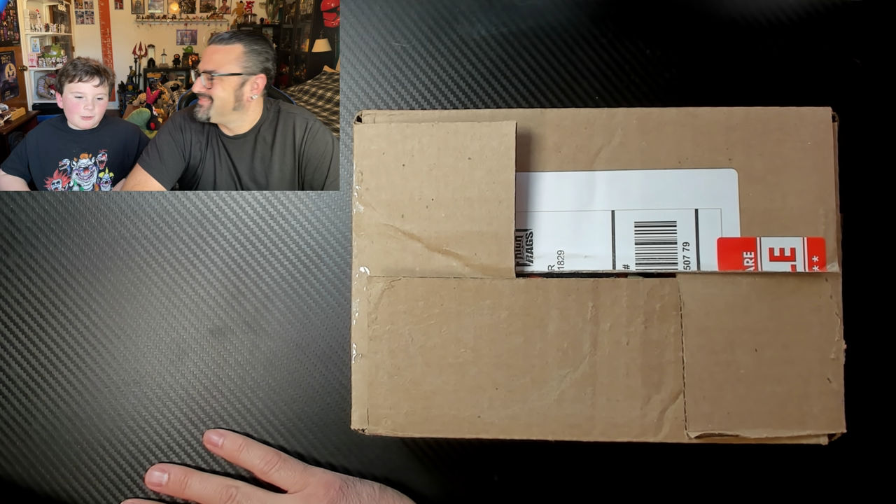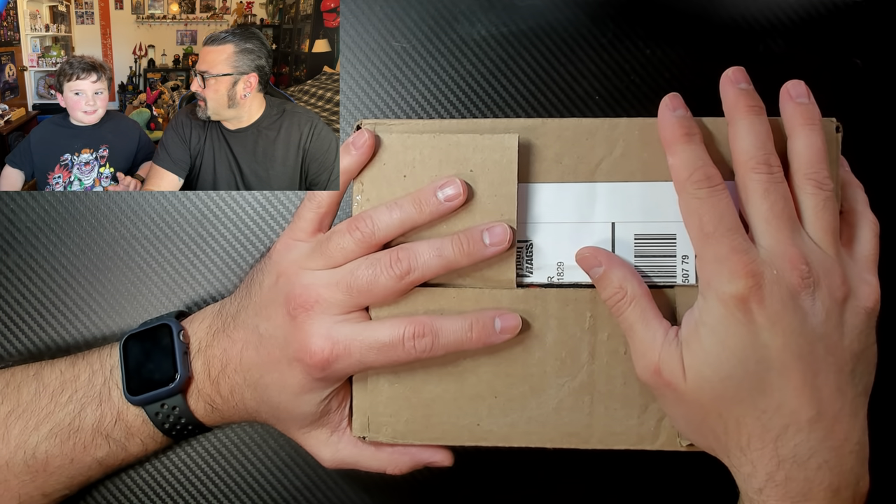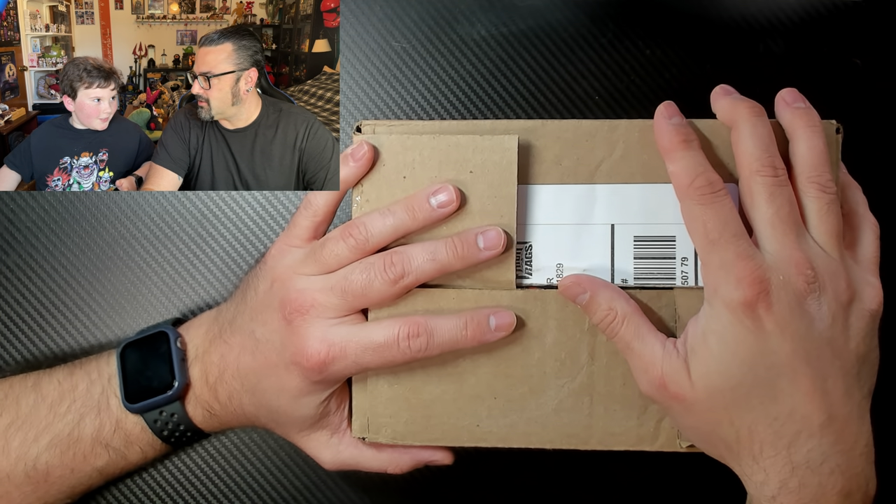Hey guys, welcome back to Jack Yell's Castle. Today we're here with this box. So do you know anything about this box? All I know is it's cards. Cards, alright.